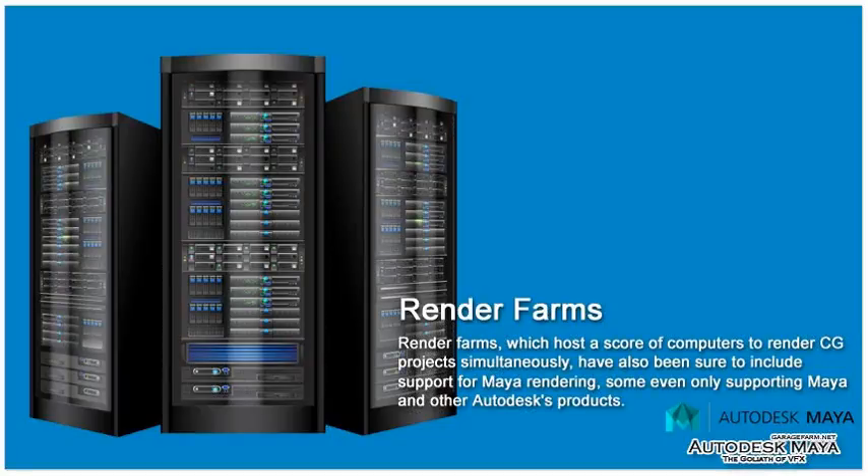Render farms, which host a score of computers to render CG projects simultaneously, have also been sure to include support for Maya rendering, with some even only supporting Maya and other Autodesk products.